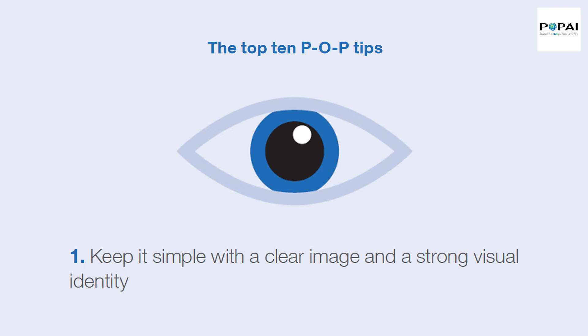The Top 10 P.O.P. Tips. Tip 1: Keep it simple with a clear image and a strong visual identity.